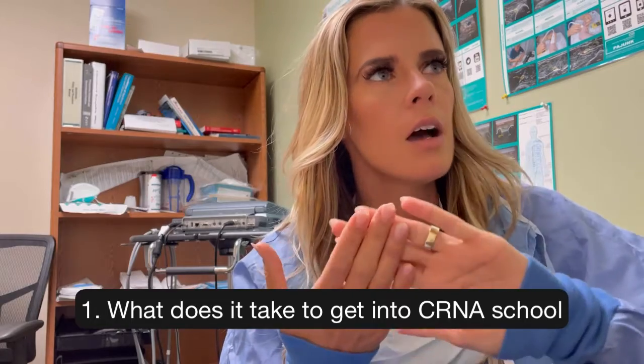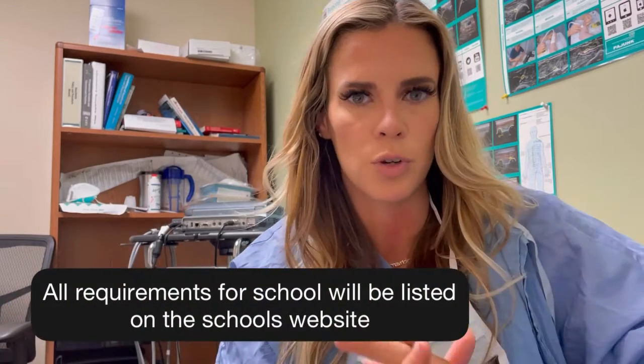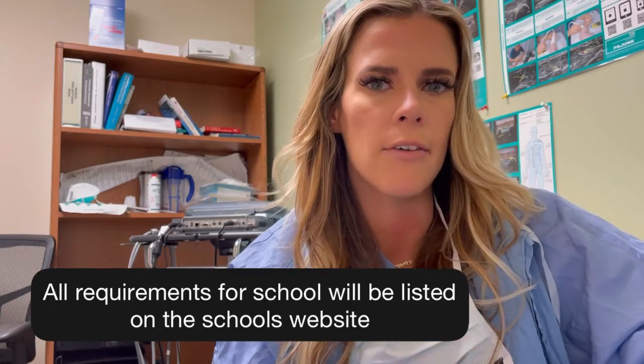First, what does it take to get into CRNA school? I remember I was in nursing school when I first decided I wanted to pursue anesthesia school and had no idea what a CRNA did. Some things you're going to need before you can even apply: your bachelor's degree. Some people do a bachelor's of science and get an accelerated nursing degree on top of that, or you can just do a bachelor's of nursing. Each anesthesia program will have different requirements, like physics and such, so later on you can look at their programs. But most nursing programs will have everything you need.